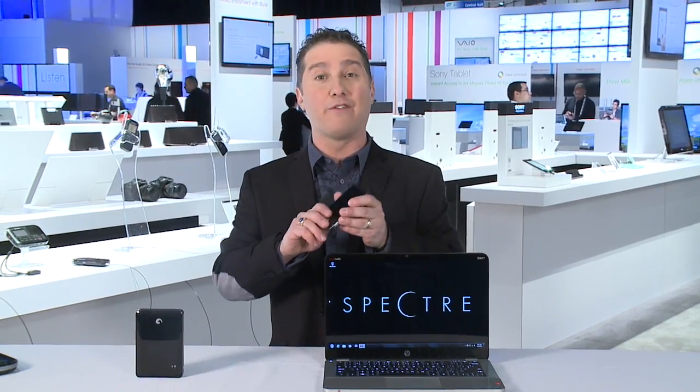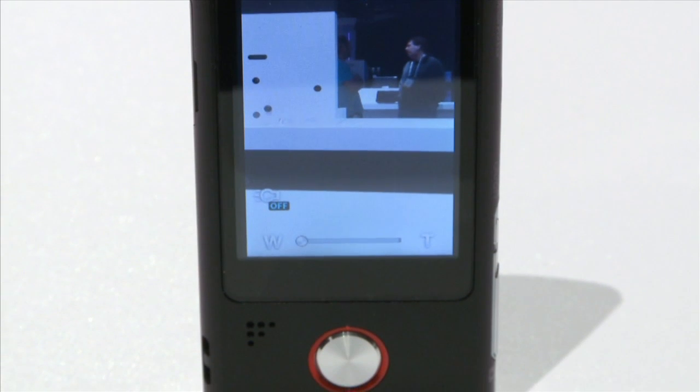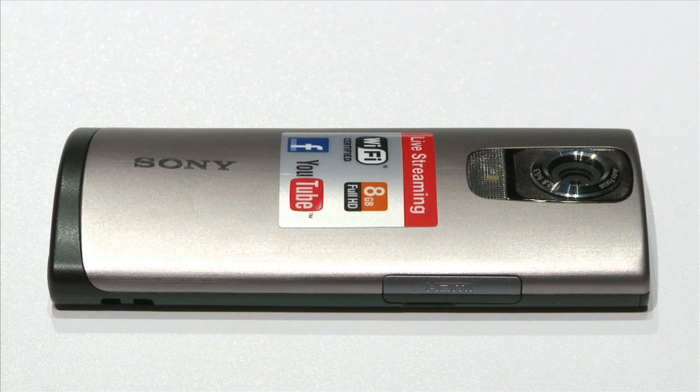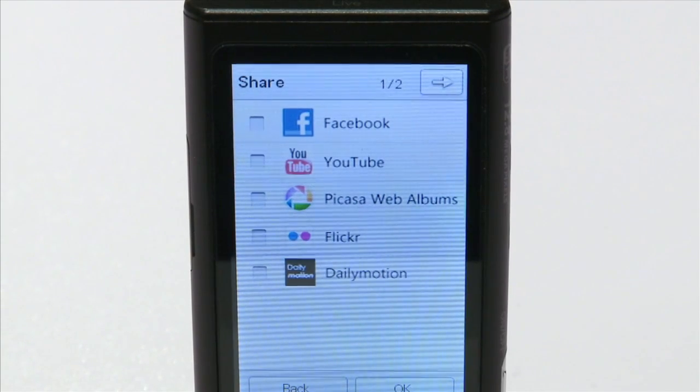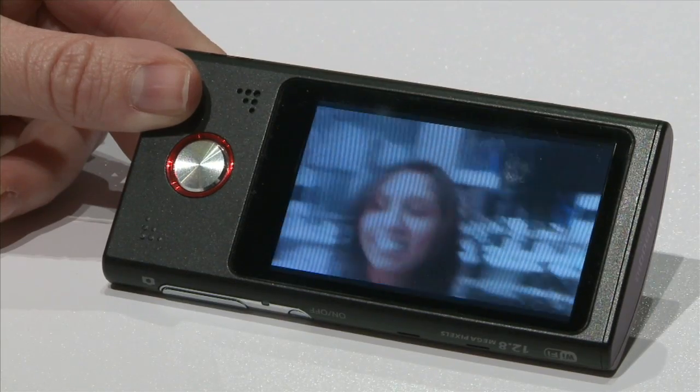Last but not least, photography — very hot here at the Consumer Electronics Show every year. Now get this: this is the Bloggy Live HD, the first WiFi HD camcorder for your pocket. That means not only can you wirelessly upload content to your favourite website like YouTube or Facebook, but you can stream live as well. Your friends around the world can install software on their computers and watch what you're doing in real time. $249, coming out late January.